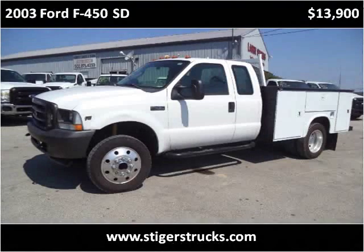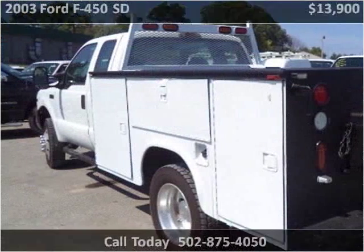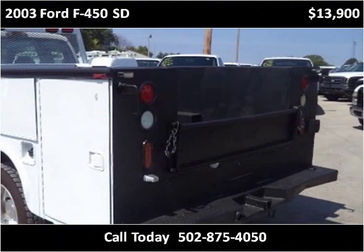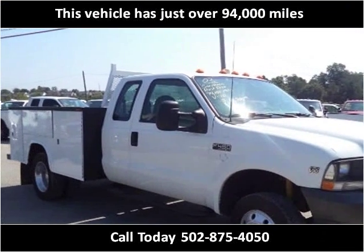This 2003 Ford F450 SD is available from Larry Steiger's Equipment Trailers and Trucks. This vehicle has just over 94,000 miles.